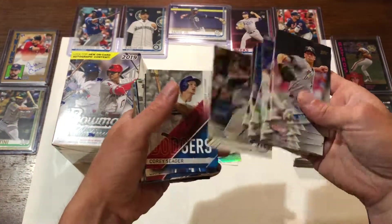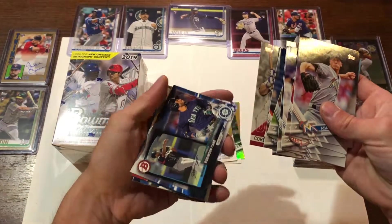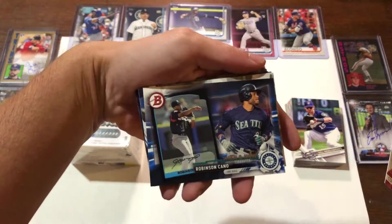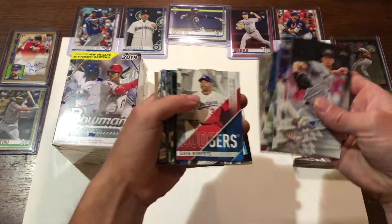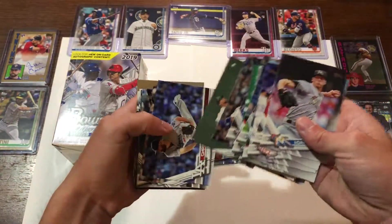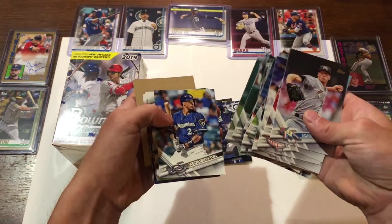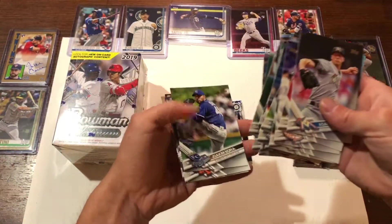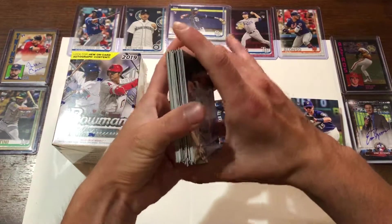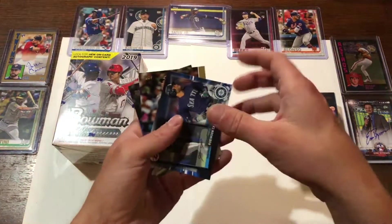There's a nice Aaron Judge rookie. Corey Seager with the Dodgers. What is this? Then and Now — Robinson Cano. That's an interesting card. Dave Roberts. I'll roll this Chapman. Trevor Story. Kendris Morales. There we go. Forgive me if I skip over anything nice. Sometimes I don't even know. So that's not too bad — we got some nice cards. I'll have to pull out the rookies as well.